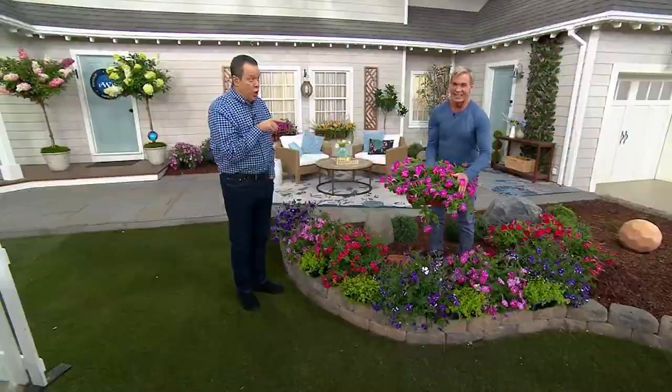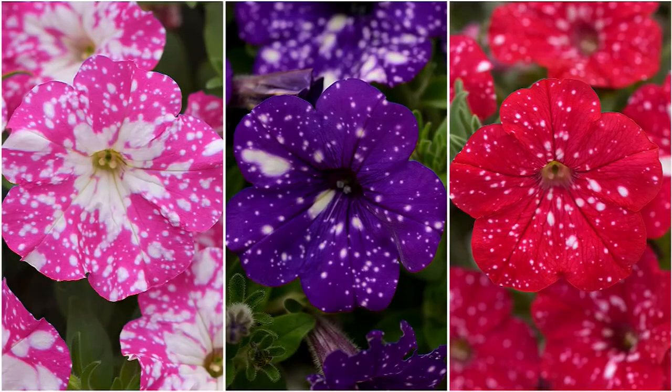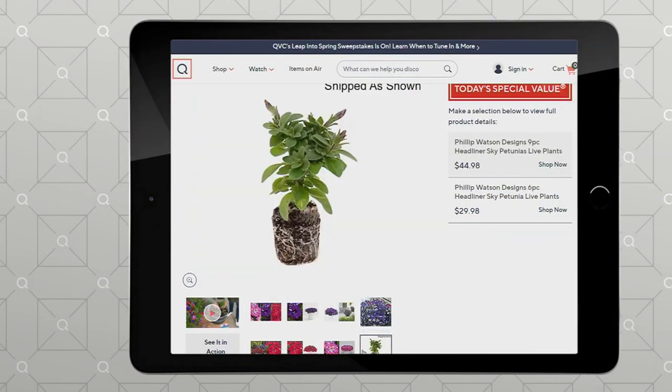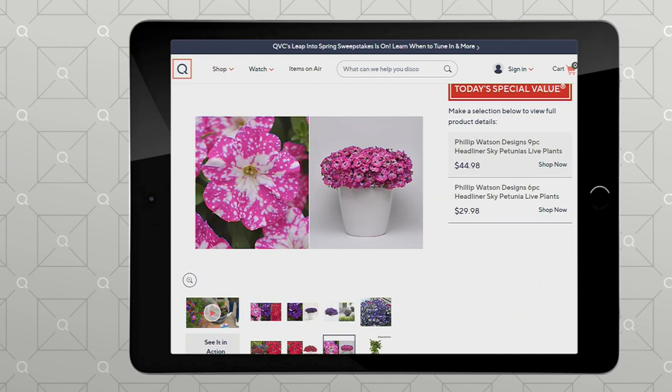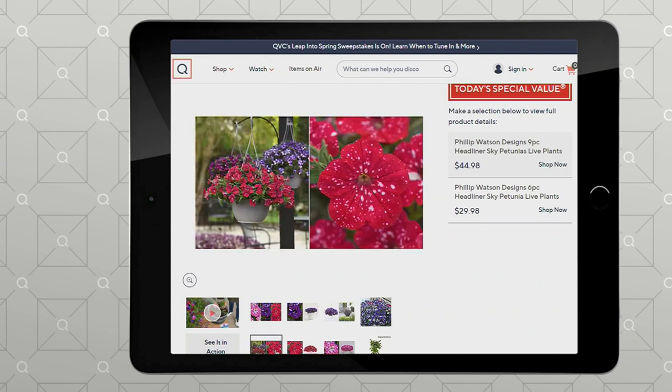Phillip is coming back in this show called Ready, Set, Grow Live Plants. Good to have you back, sir. If you're looking for more information about today's special value, look no further than QVC.com — you're going to find lots of great information there. Don't miss out on that. Go to item number M-965-01.